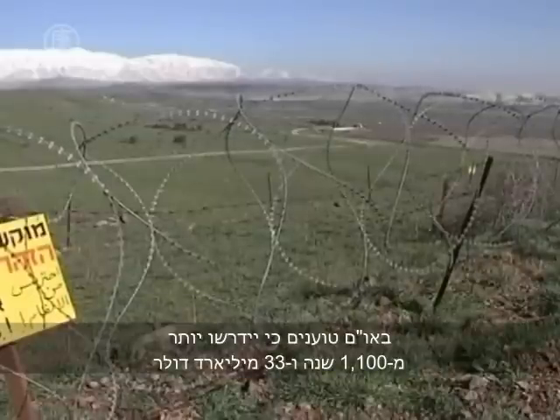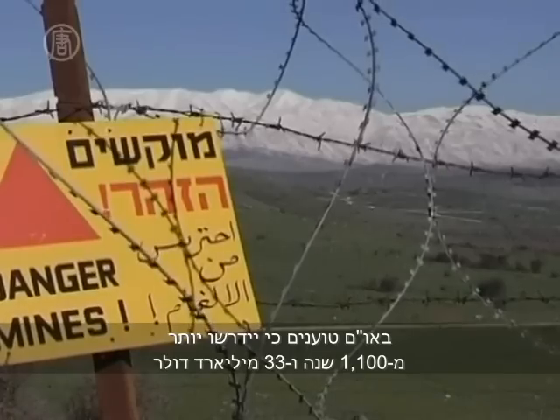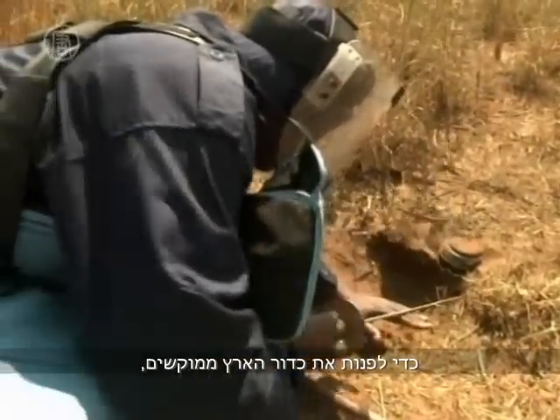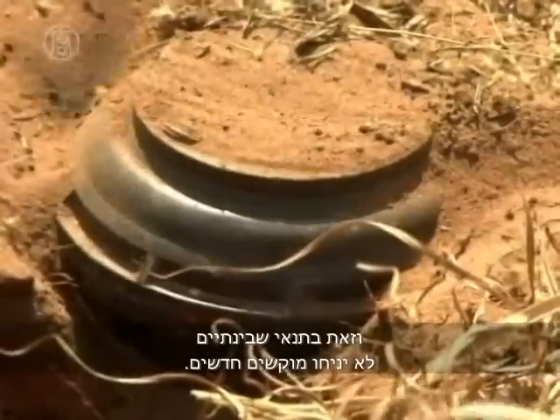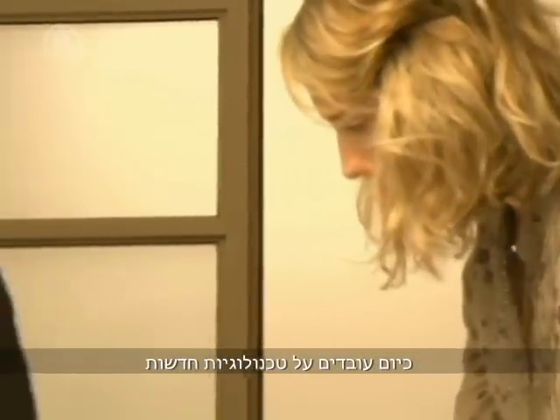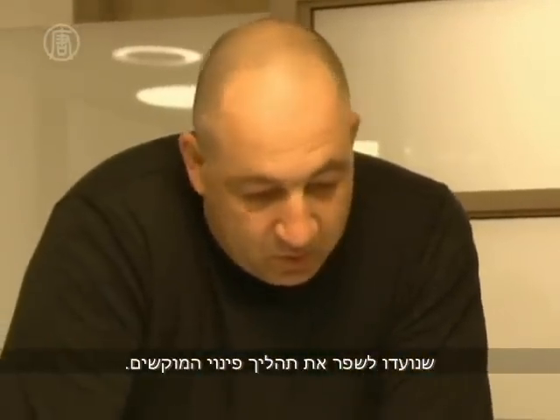The United Nations says that it currently would take more than 1,100 years at a cost of 33 billion US dollars to clear the planet of mines, provided that no new ones are deployed. New technologies to improve the traditionally conservative demining process are actively being sought.